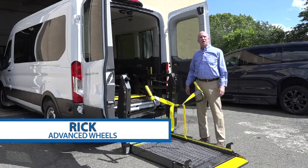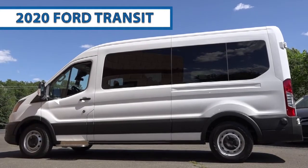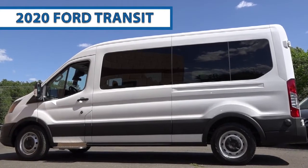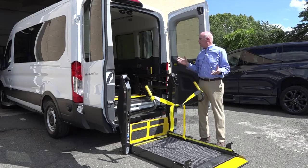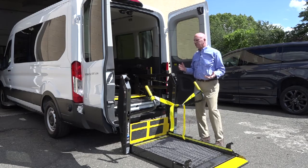I'm Rick, with Advance Wheels. Today we're looking at a 2020 Ford Transit — probably the most popular configuration that we've built for organizations that need a wheelchair accessible vehicle.